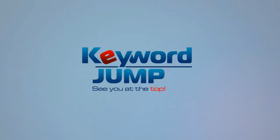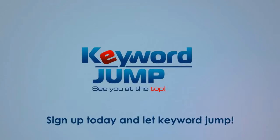So give Keyword Jump a try. You have nothing to lose. Sign up today and let Keyword Jump handle all of your SEO needs.